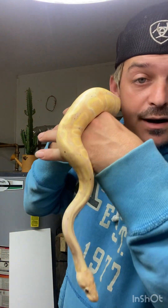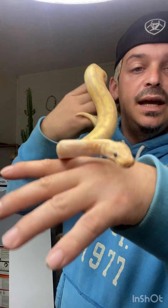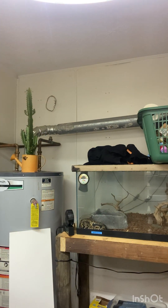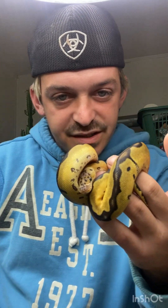This guy here is a Banana Fire Het Pied. His name's Scraps — he is from Backroad Morphs in Ohio as well. I've gotten a lot from Ohio. Here is Precious — she is my pastel clown. I just got her in; she is amazing. She's from NoCo Exotics. She's still a little shy, but a beautiful example of the pastel clown.